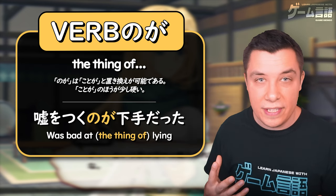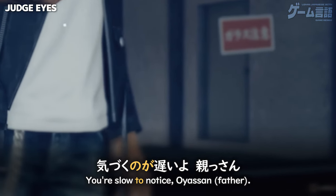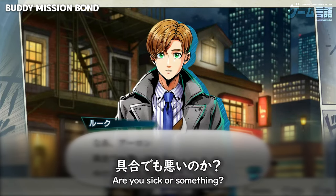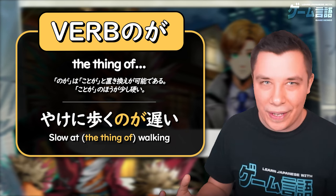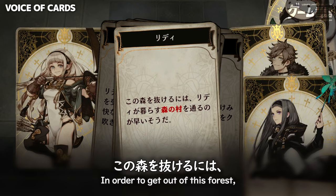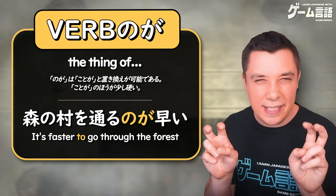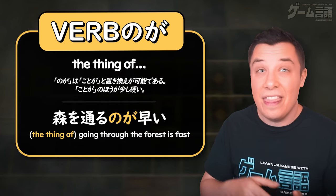Another common adjective you might see this with is 早い — fast — and 遅い — slow. Like here in Judgment: 気づくのが遅い — 'the thing of noticing, you're slow' — meaning you're slow to notice. Or 歩くのが遅い — 'the thing of walking, you're slow.' And here in Voice of Cards, it's faster to go through the forest — the function being 'the thing of going through the forest village, that is what's faster.'